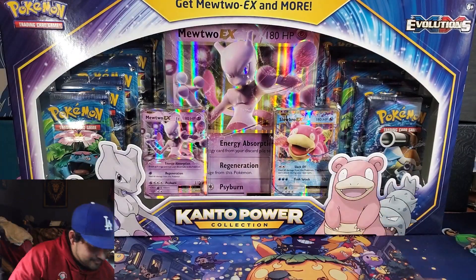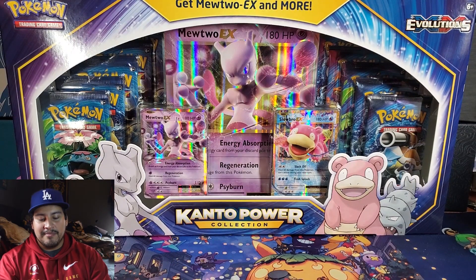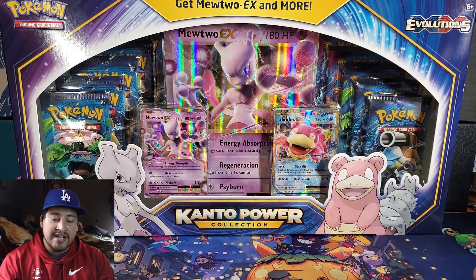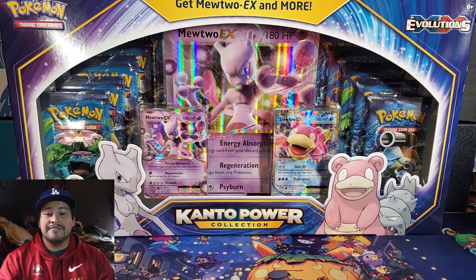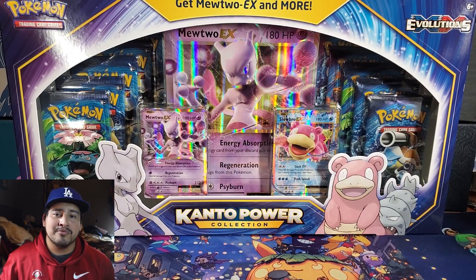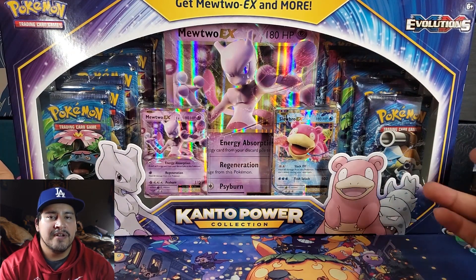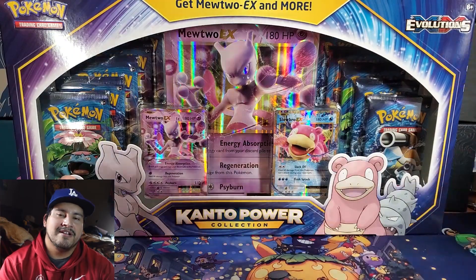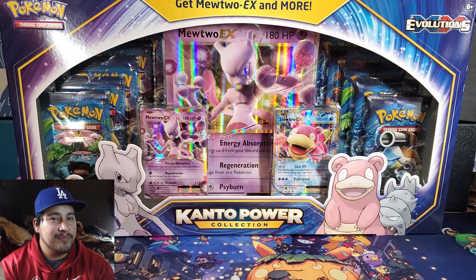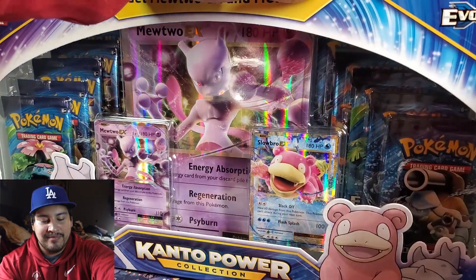Next week we will be having Vivid Voltage booster boxes. Apparently there is a shortage on booster boxes right now — there's only going to be two waves, so maybe those might be really hard to come by. But I will have some on the channel for you guys, along with pre-release boxes too. Should be coming in either the next week for the booster box, or two weeks from now for the pre-release boxes. But we have a Kanto Power Box here.